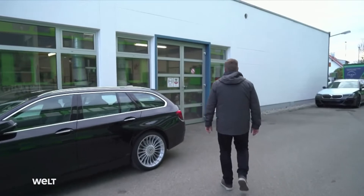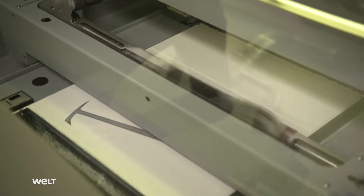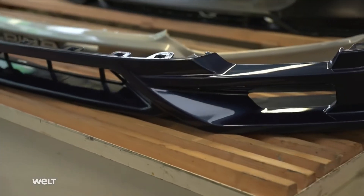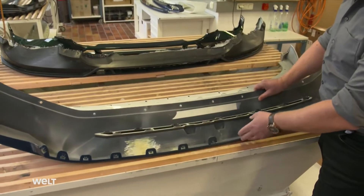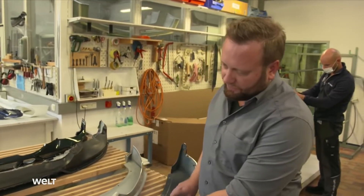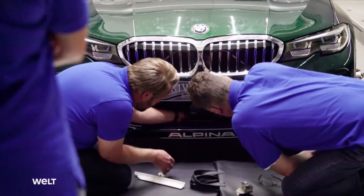BMW gives us the CAD data about two years before our series production launch and that's when we start developing our body packages. Once the computer models are complete, employees in the plastic workshop produce the first physical prototypes. In the 21st century, the 3D printer has long since become their tool of choice. Printed parts are made in separate segments that are then assembled, glued together, and with a coating we can prepare an initial representation of the vehicle and go into the wind tunnel to make initial tests to see if everything fits.